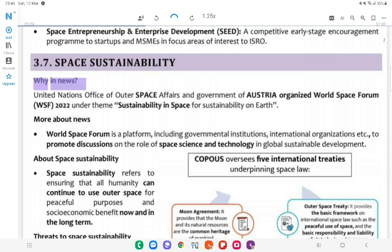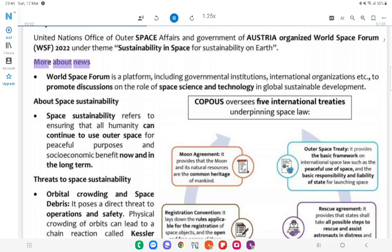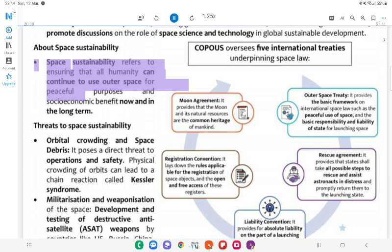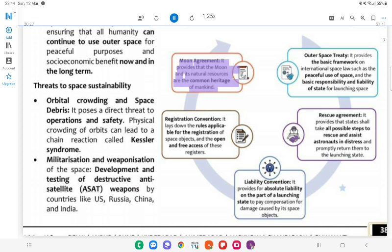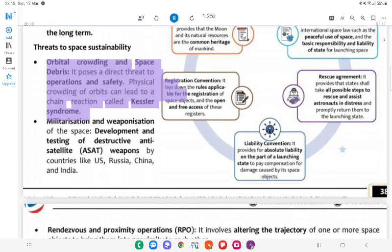3.7 Space Sustainability. Why in News: United Nations Office for Outer Space Affairs and Government of Austria organized World Space Forum (WSF) 2022 under the theme 'Sustainability in Space for Sustainability on Earth.' About Space Sustainability: It refers to ensuring that all humanity can continue to use outer space for peaceful purposes and socio-economic benefit now and in the long term. Threats to Space Sustainability: COPUOS oversees five international treaties underpinning space law — Moon Agreement (moon and its resources are common heritage of mankind), Registration Convention (rules for registration of space objects), Orbital crowding and space debris (poses direct threat to operations and safety; physical crowding of orbits can lead to Kessler Syndrome), and militarization and weaponization of space through development of destructive anti-satellite (ASAT) weapons by countries like US, Russia, China, and India.